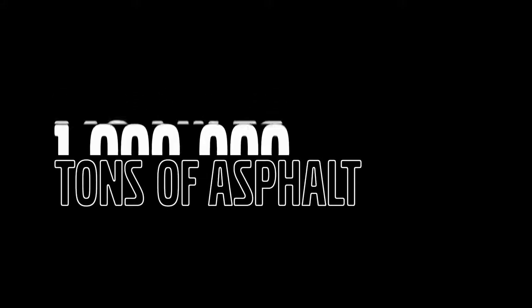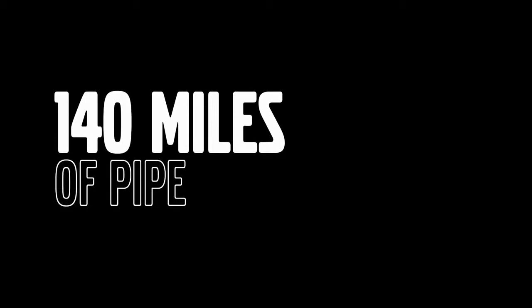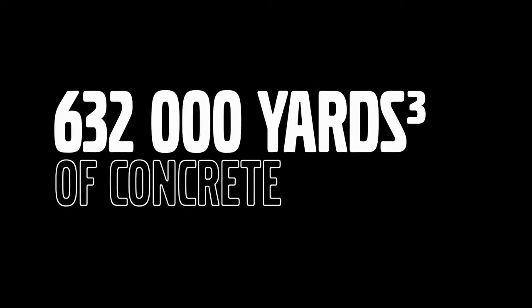1 million tons of asphalt, 140 miles of pipe, 46,000 tons of steel, and 632,000 cubic yards of concrete. The magnitude of this project is something that will baffle the mind given what we are experiencing right now.